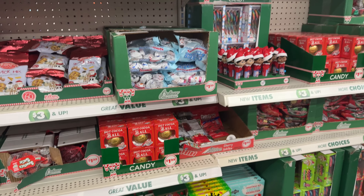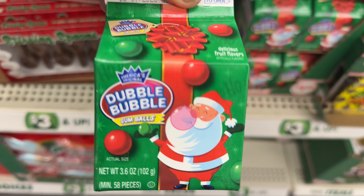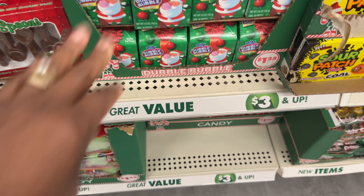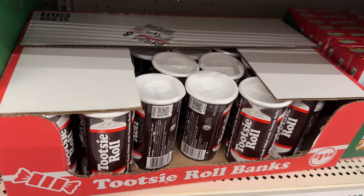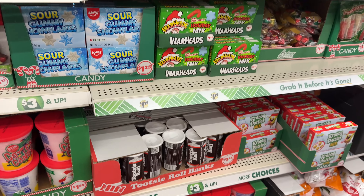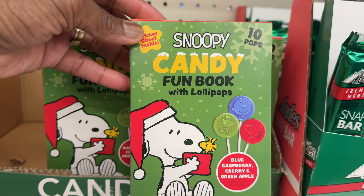I'm over here in the candy aisle. This store has these Double Bubble gum. Let's see what else they got — everything else looks like I've already shown. They got the famous Tootsie Rose; those are always out. Oh, there's Snoopy — they got the Snoopy candy fun book.